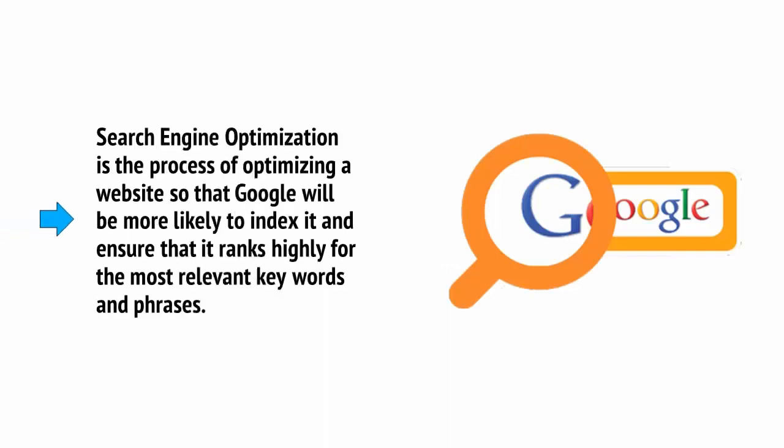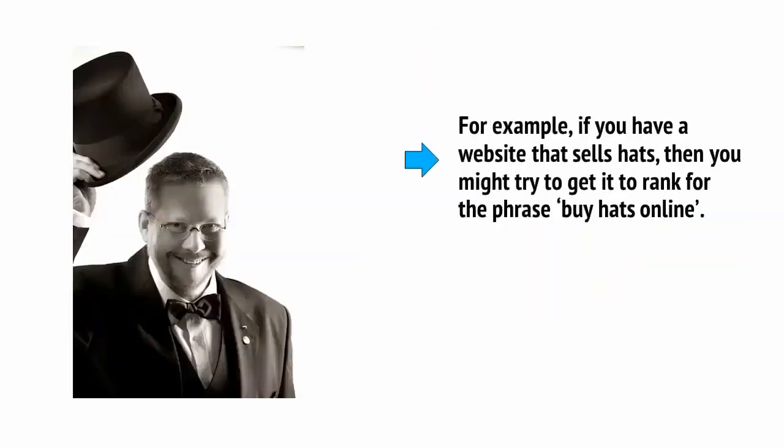Search engine optimization is the process of optimizing a website so that Google will be more likely to index it and ensure that it ranks highly for the most relevant keywords and phrases. For example, if you have a website that sells hats, then you might try to get it to rank for the phrase 'buy hats online.'